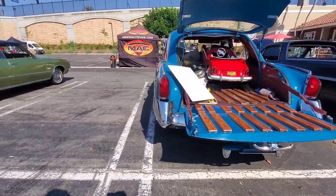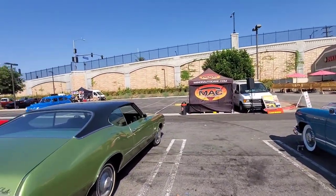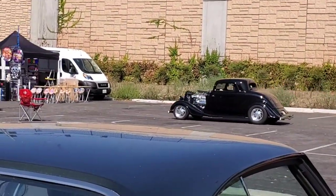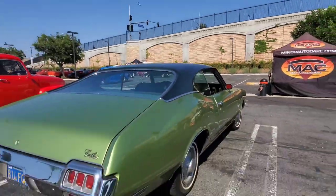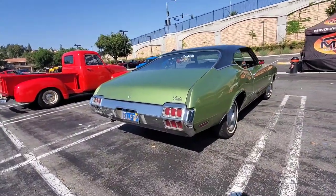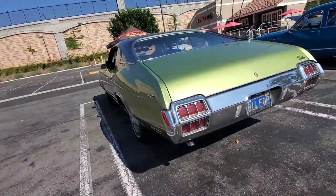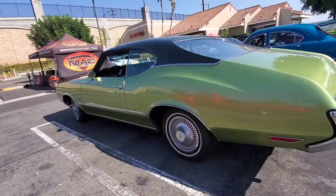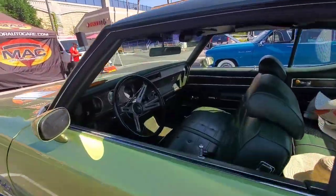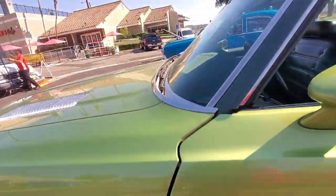We even got Dog rolling in with his '33 back there. And look at Mary's Cutlass sitting over there with Art and Bob. We'll see this at Garden Grove Historical Main Street Diane Main Show on Friday night.